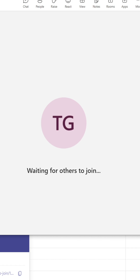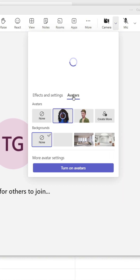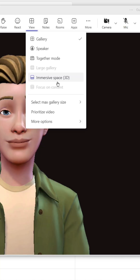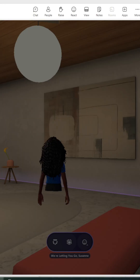Immersive Spaces is easy to access. First, click the arrow next to the camera and select your avatar, or create one if you don't have one. Then go to the View button in the upper panel and click Immersive Spaces. Give Teams some time to render the environment and then you'll be good to go.